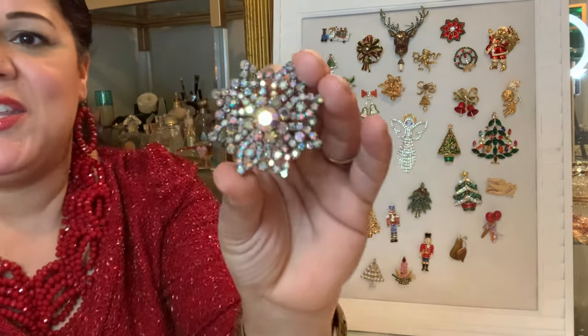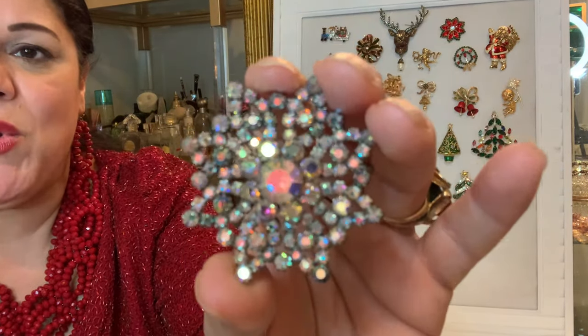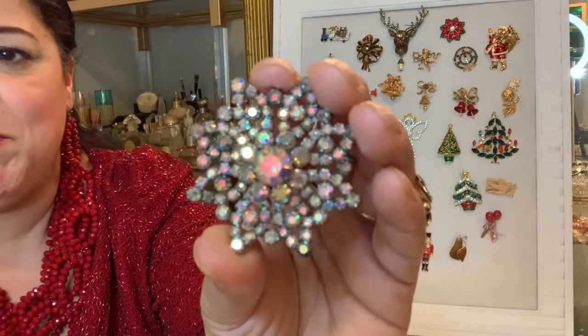The second snowflake is this one. This is a vintage snowflake made with Aurora Borealis — I just love the way it glistens. And for a long, long time, this was my favorite, favorite brooch.